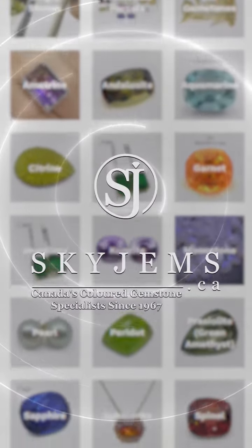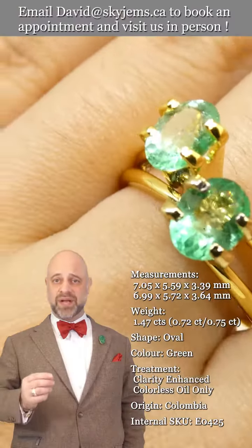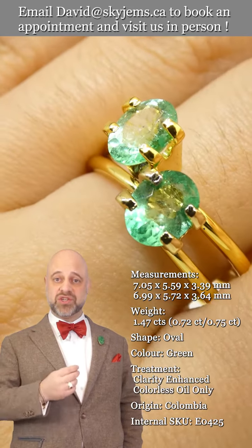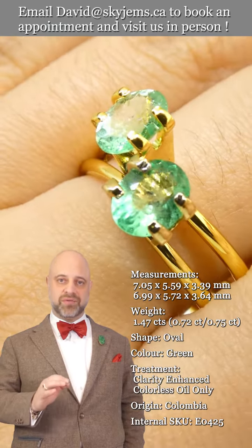Skygems.ca has Canada's largest selection of fine quality colored gemstones and colored gemstone jewelry. Hi everyone, David Sod here from Skygems.ca. Thank you all so much for joining me so I can show you and tell you all about this beautiful emerald.